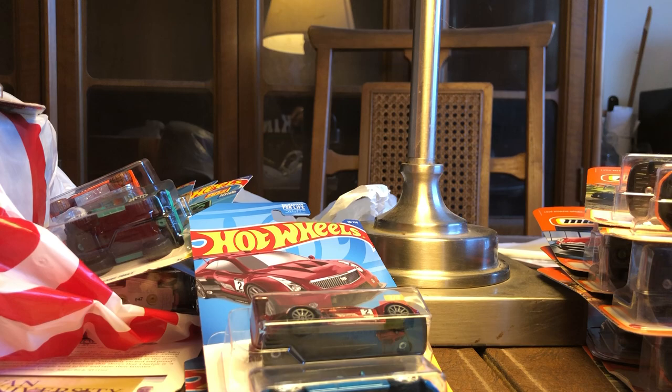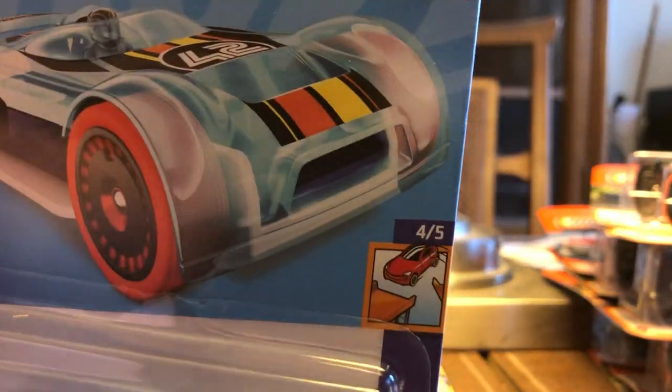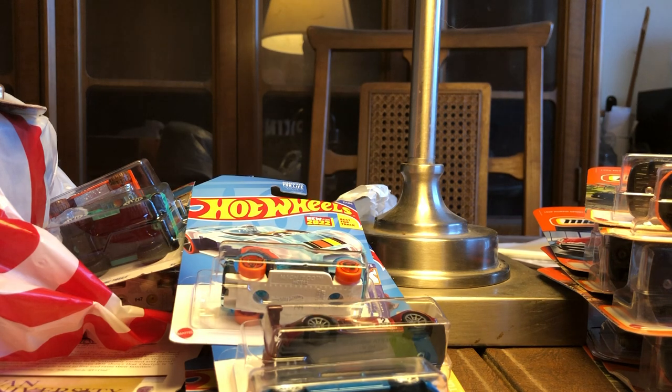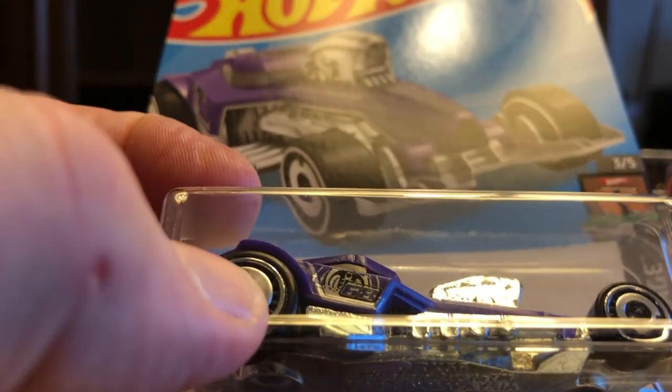New for 2022 — Mock It Go. It's a track car, Hot Wheels Speed Team. I bet that would be really good on the track. Here's another one that looks like it'd really be good on the track.